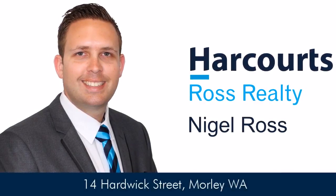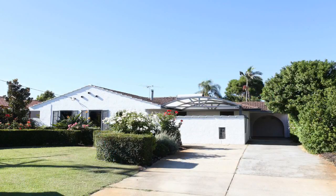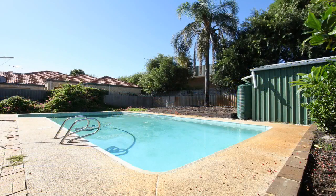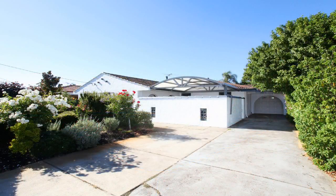Nigel Ross welcomes you to 14 Hardwick Street, Morley. This Spanish style 4-bedroom, 1-bathroom family home is the perfect home for you, sitting on a 728 square meter block with retain and build potential — this is what you've been searching for.